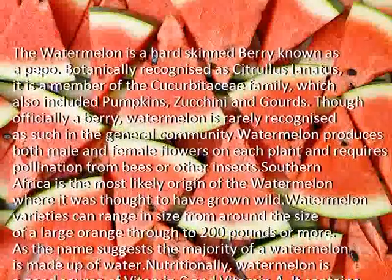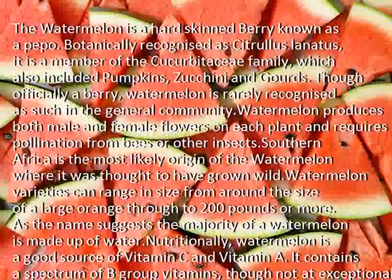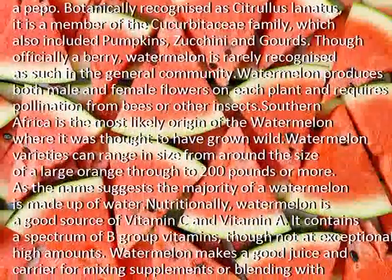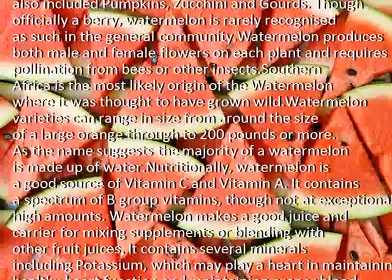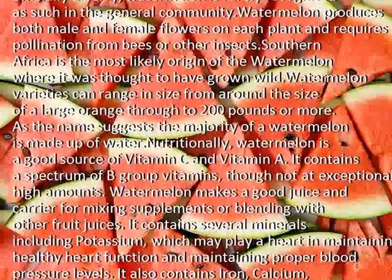Watermelon varieties can range in size from around the size of a large orange through to 200 pounds or more. As the name suggests, the majority of a watermelon is made up of water. Nutritionally, watermelon is a good source of vitamin C and vitamin A. It contains a spectrum of B-group vitamins, though not at exceptionally high amounts.